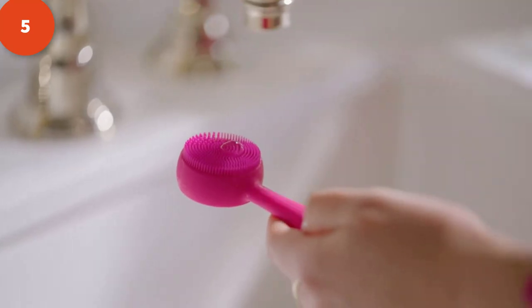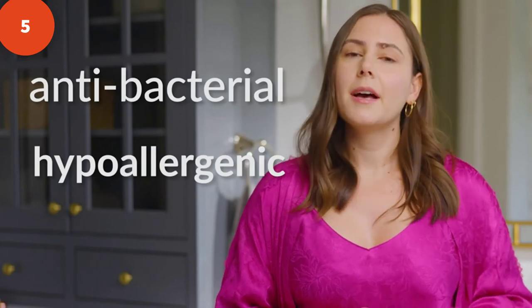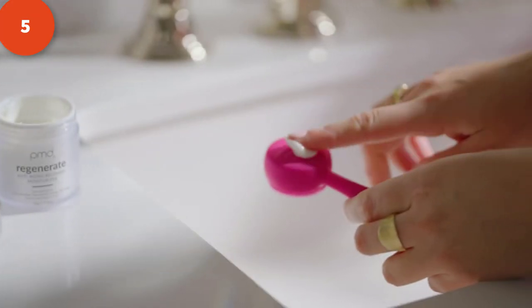The PMD Clean Mini breaks down stubborn dirt and oil from deep within your pores. It is antibacterial and hypoallergenic, making it ideal for those with sensitive or blemish-prone skin. With a petite design, the PMD Clean Mini is the perfect size to bring with you while traveling, requires no replacement parts, and comes with a one-year warranty.